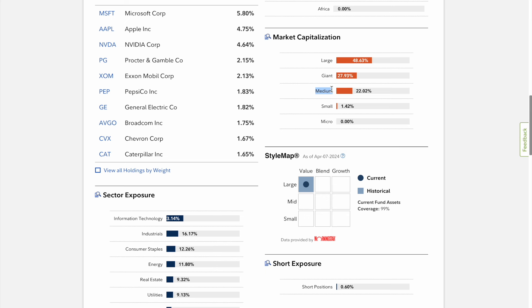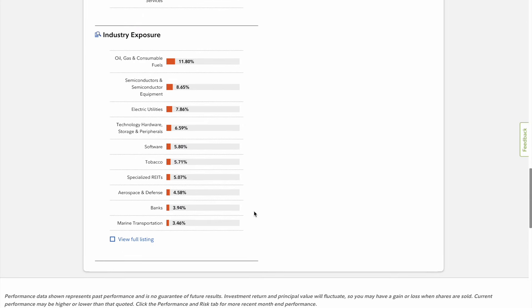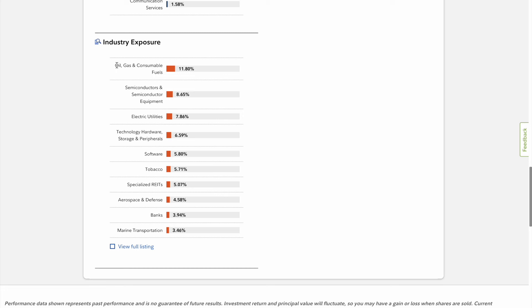Because these companies need to be able to pay dividends and are going to increase their dividends over time, that's why I thoroughly enjoy this ETF. The style map reiterates that we have large value companies. I want you to see this: you do have a 23 percent allocation in technology, 16 percent industrials, consumer staples 12 percent, energy at 11 percent, real estate 9 percent. Looking at industry exposure, 11.8 percent makes up oil, gas and fuels; semiconductors is 8 percent, most of that coming from Nvidia; electric utilities 7 percent; technology hardware storage and peripherals 6.5 percent; tobacco 5 percent; software 5 percent.